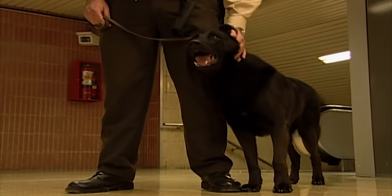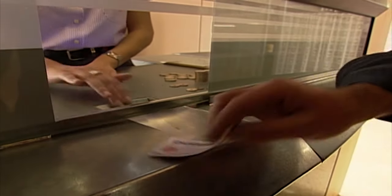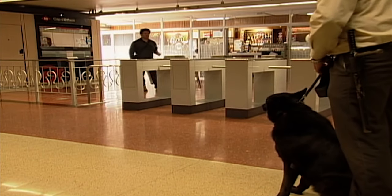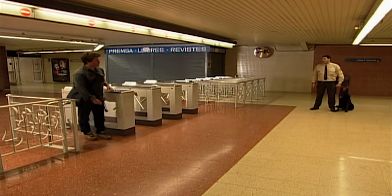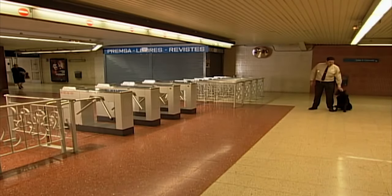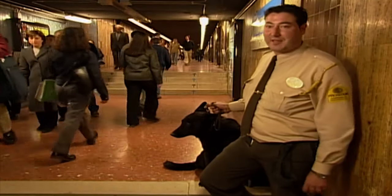Willy's background is a bit unusual. First of all, he was born in Germany and trained for explosives and drug searches by the German police. But he didn't have all the qualities required for that kind of work, so he came to Barcelona to work as a security dog in the Metro. Because of his original training, he has a more developed sense of smell than the average German shepherd.